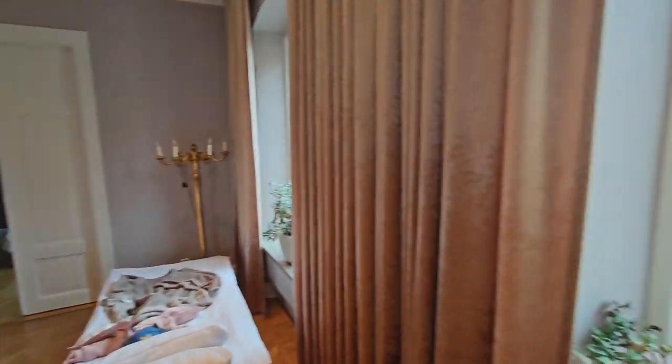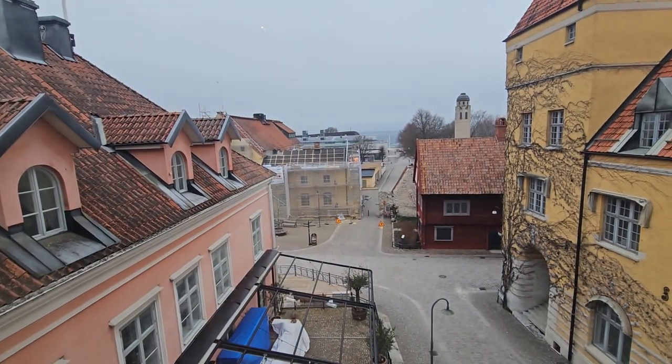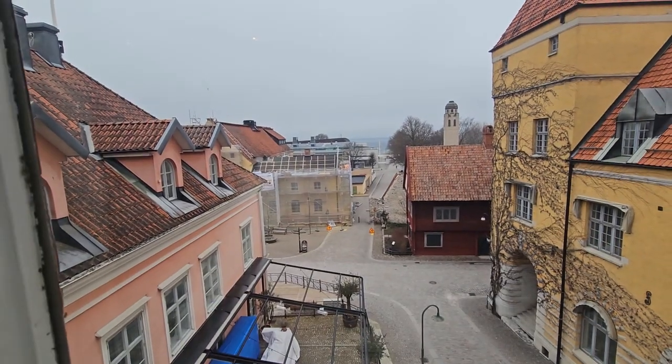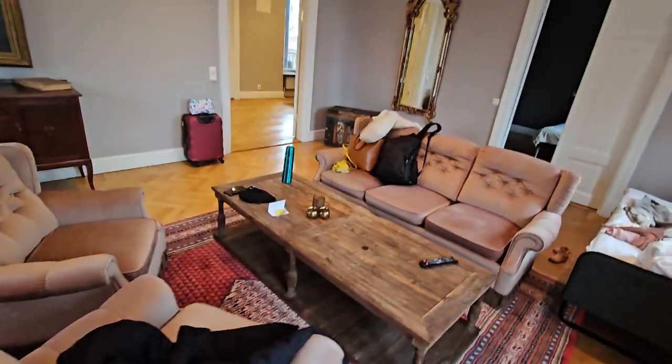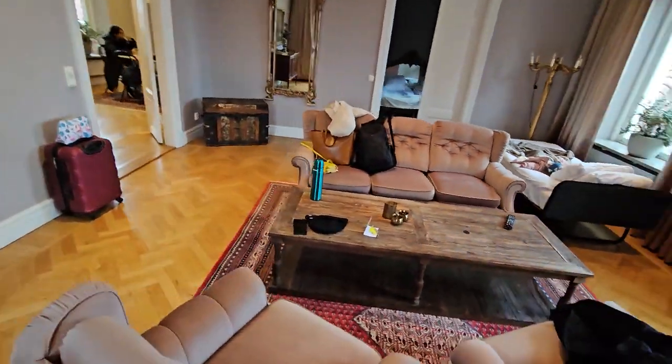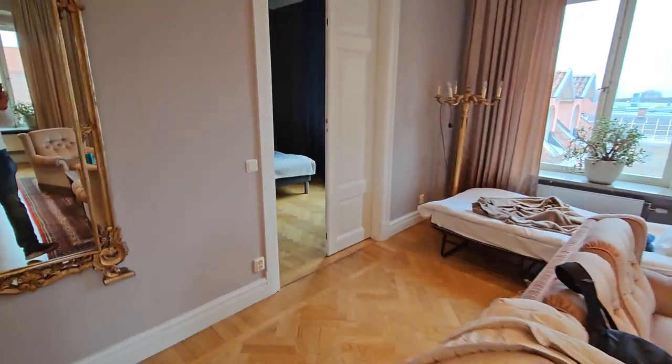On the other side, look at that view — it's the beach! A really beautiful view around here. There's also some great sitting space. Please excuse the luggage around the sofas.